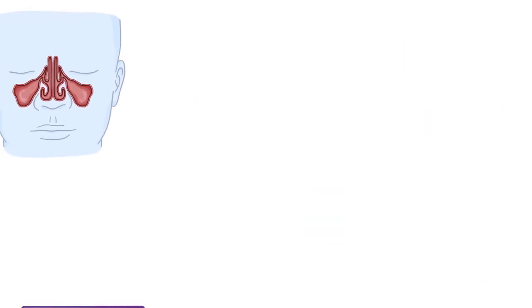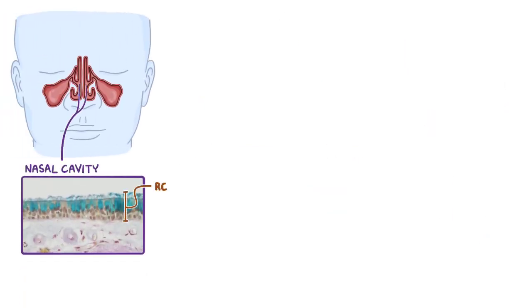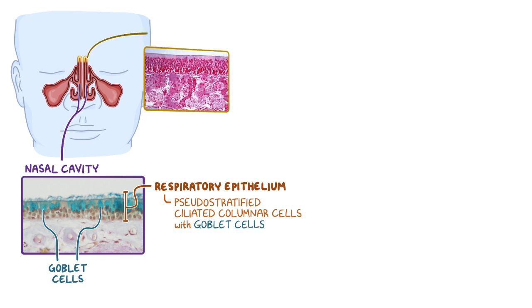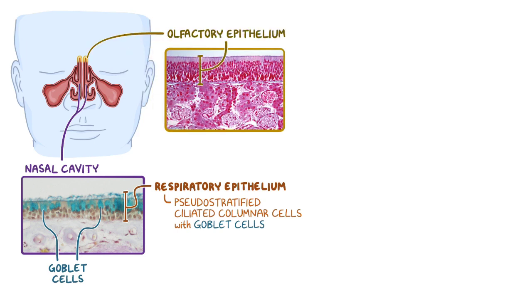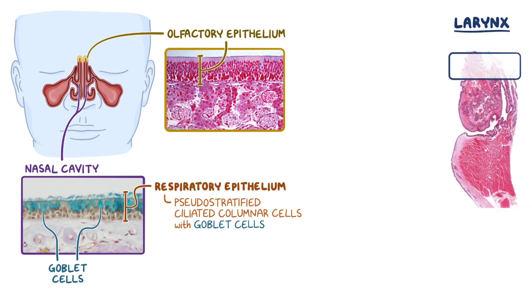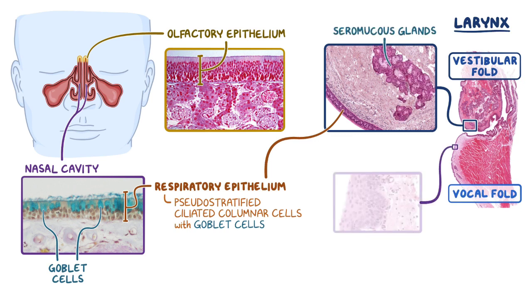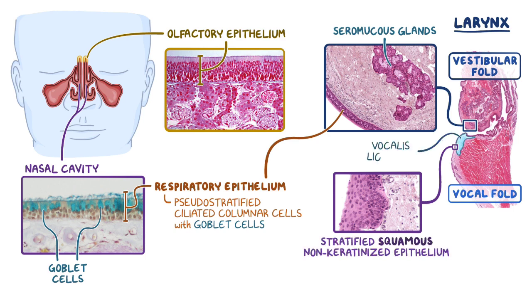As a quick recap, the nasal cavity is mainly lined with respiratory epithelium, which consists of pseudostratified ciliated columnar cells with goblet cells. But the roof of the nasal cavity will have olfactory epithelium instead, which has a significantly thicker epithelium with modified cilia that function as olfactory receptors. The larynx consists of two folds, the vestibular folds and the vocal folds. The vestibular folds are primarily respiratory epithelium and have a large number of seromucous glands, while the vocal folds have respiratory epithelium as well, and stratified squamous epithelium that covers the vocalis ligament.